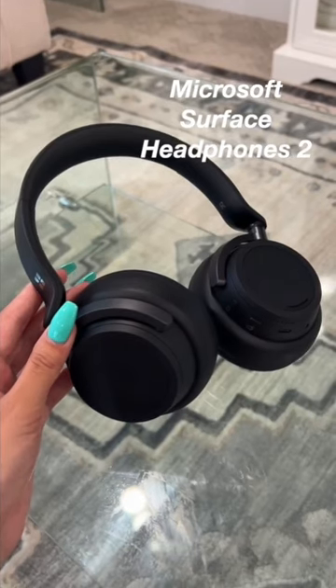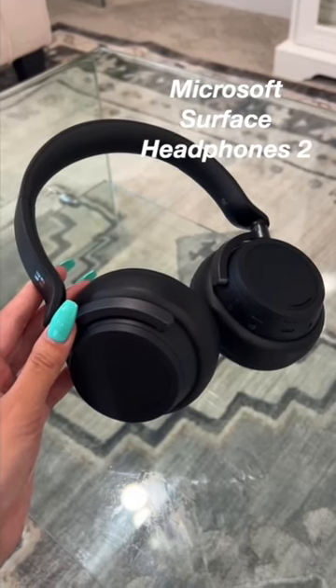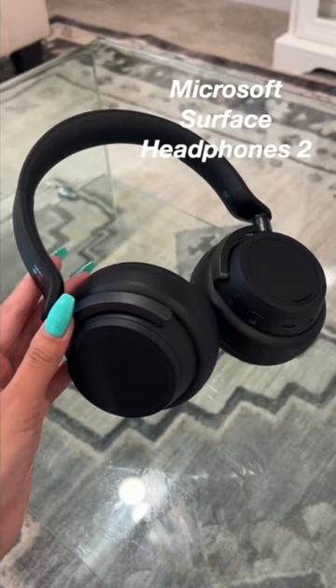And last but not least, the Surface Headphones 2. They help me keep my focus and I'm able to listen to lessons anywhere and anytime.